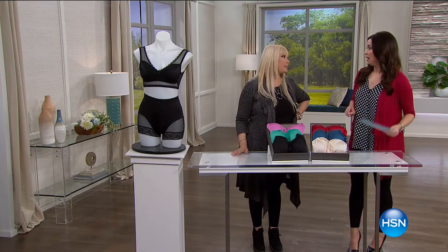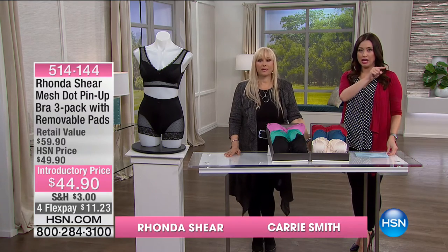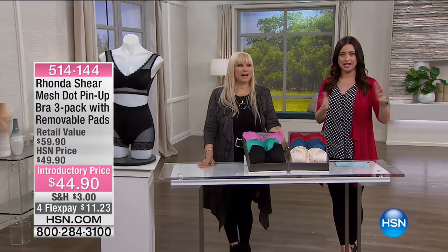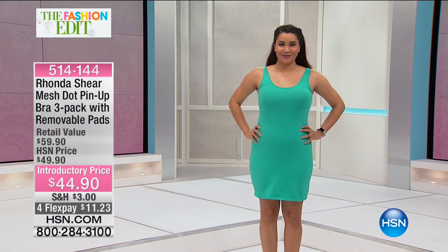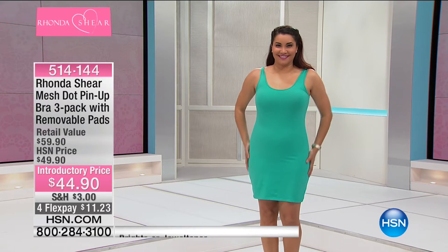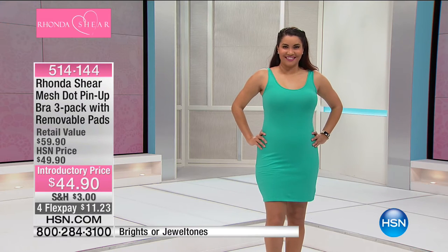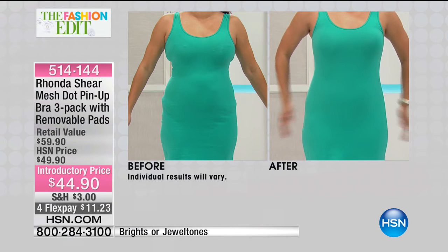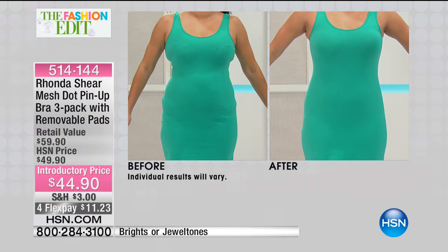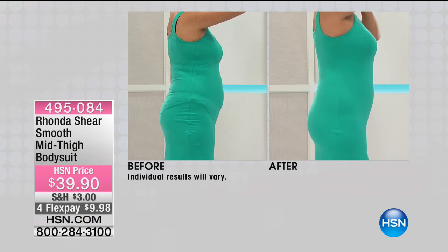Showing the before and after in the bodysuit — love it. If you're in the ordering process, get it in black too. In a little knit dress it looks va va voom — absolutely stunning. On Annette, without shapewear she has a gorgeous curvy figure, but the bodysuit just makes everything perfect. Brand new smooth mid-thigh bodysuit — almost gone. A few left in black. It smooths you out and even under this little spring dress, it's incredibly exciting to see what it does.